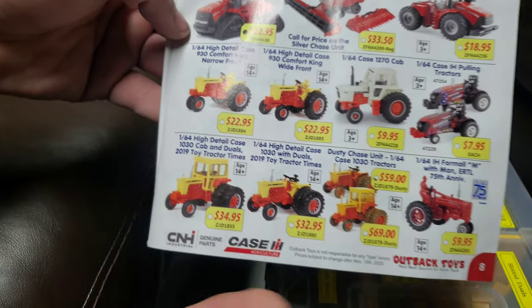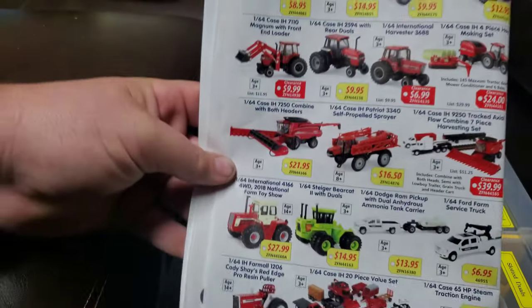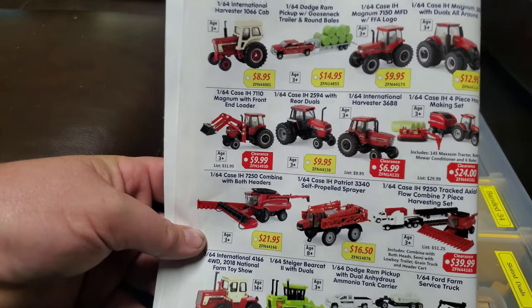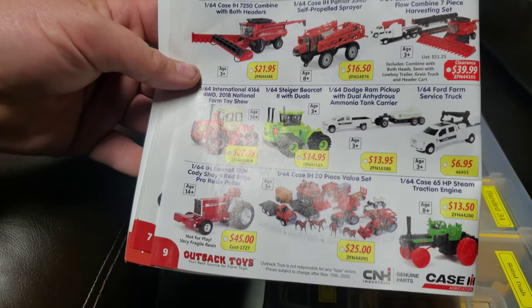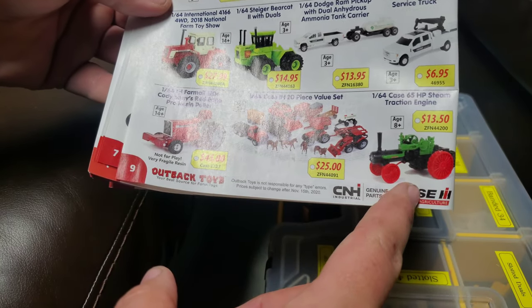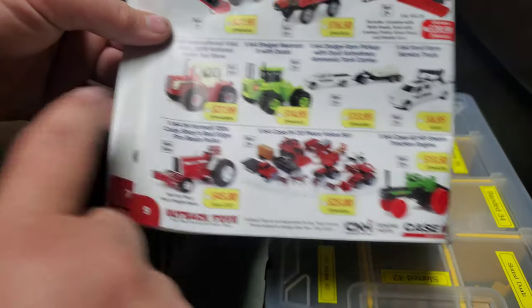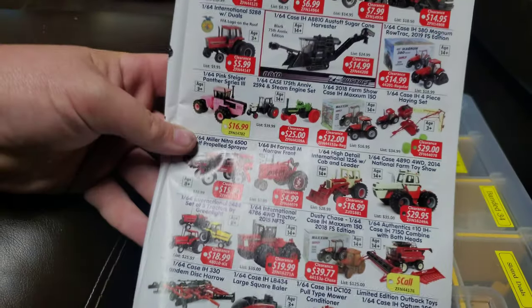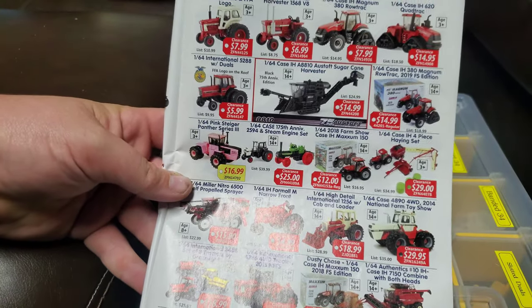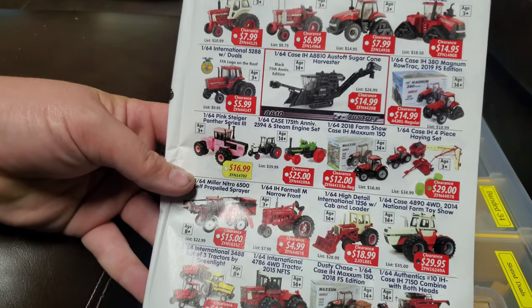These are the farm show tractors we were talking about on the other page — great tractors, those look great. The new Prestige line — it is not the authentic line by any stretch, but it is not a bad series of tractors either. So here's their 1/64 scale offerings. I really gotta pick up one of these steam engines someday. I've been customizing the living daylights out of those here recently — finally got cheap enough you can do stuff with them. A lot of guys don't like to customize the farm toy show models, but I don't really care.